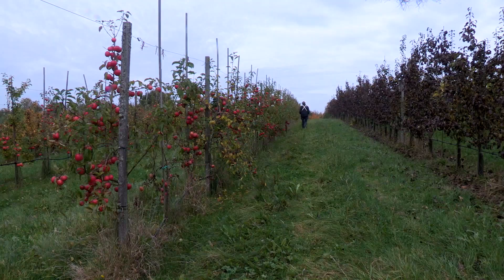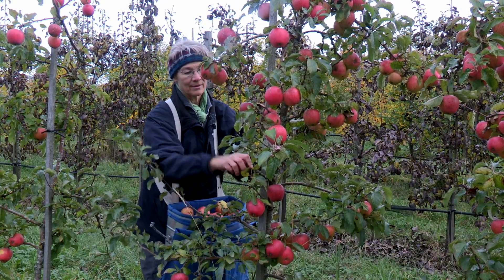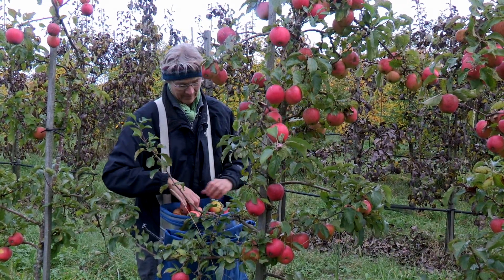Man Korsgaard runs an organic apple orchard not far from Holbæk. There are about 3,000 trees in the orchard, and here you can find more than 30 different apple varieties.